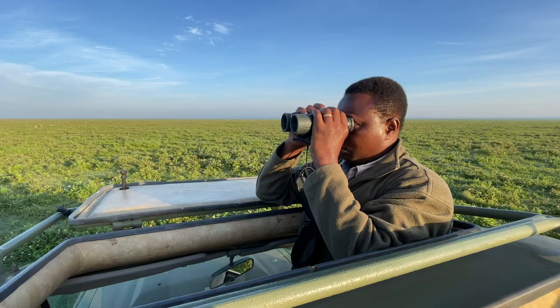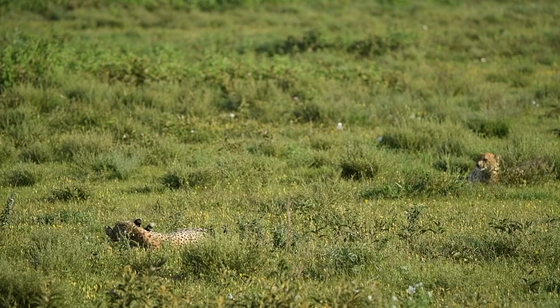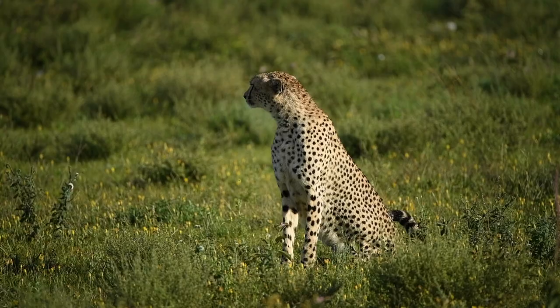I'm scanning, looking for that mama and three cubs which we left here yesterday around this area, and we can't find her. As John mentioned, we were looking for that mama from yesterday with her three cubs, but we didn't find them. Look who we found instead.